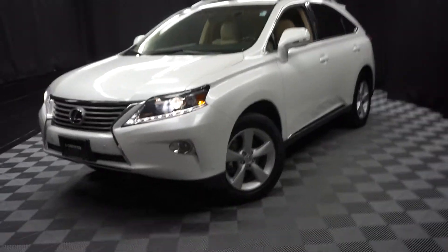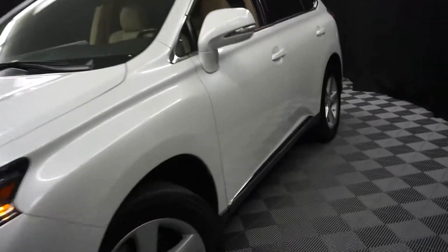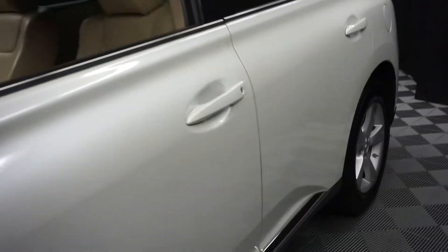Car shoppers, welcome back to Lexus of Wilmington. Just sat in the room and this is a 2015 Lexus RX 350.